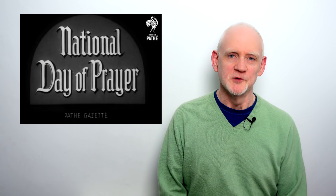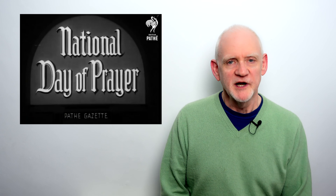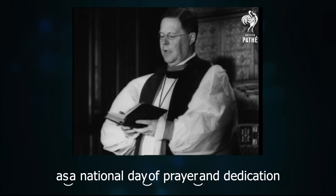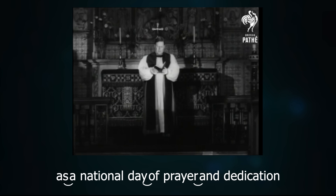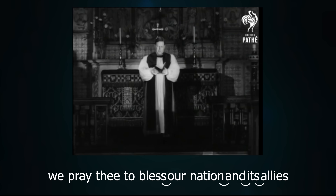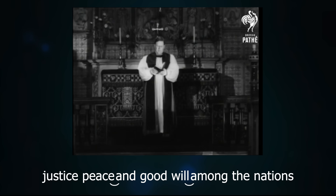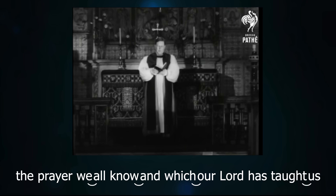A great place to listen to old RP is Pathé newsreels. And when I was watching this video from the 1940s, I noted that the then Archbishop of Canterbury used practically no hard attack at all. 'The King has called us to observe today as a national day of prayer and dedication. We pray thee to bless our nation and its allies. Look in pity upon all who suffer. Justice, peace and goodwill among the nations.'